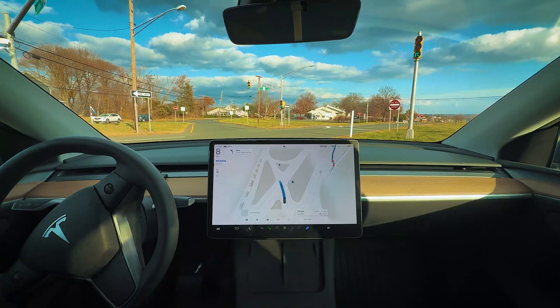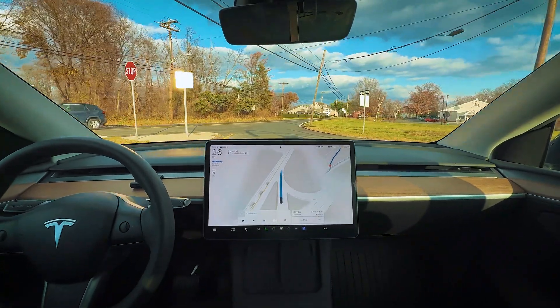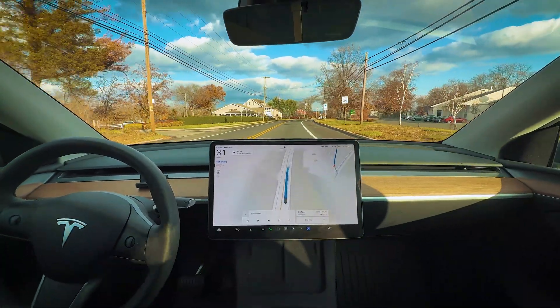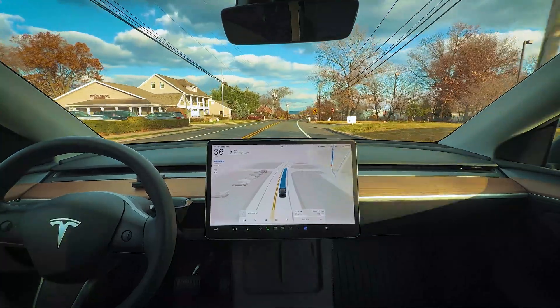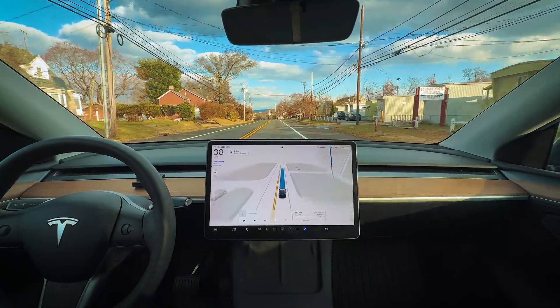Split second after the light turns green we start moving through — doing a really good job. Now we're coming up to our right-hand turn into the shopping center parking lot.